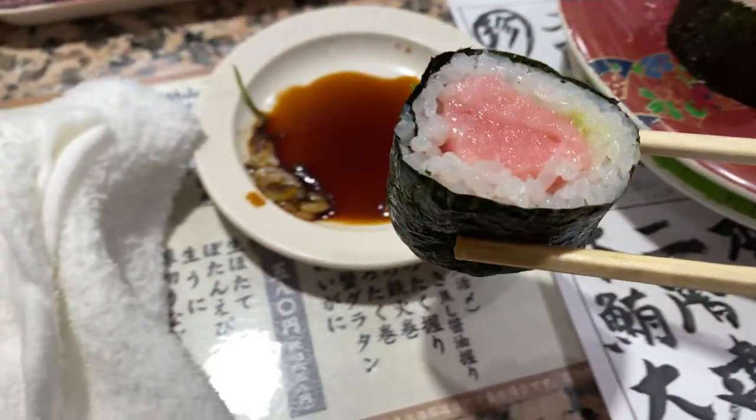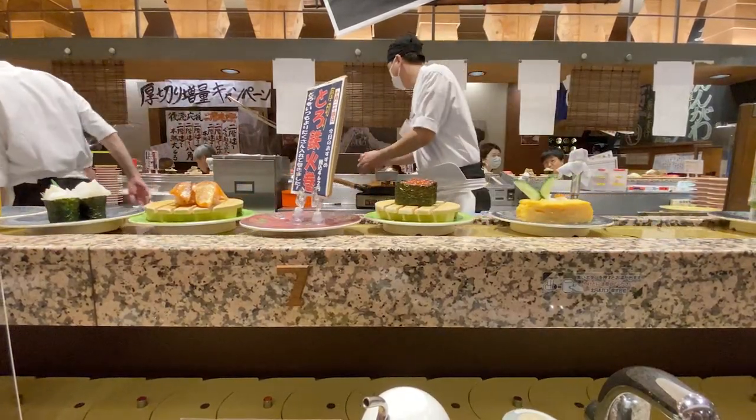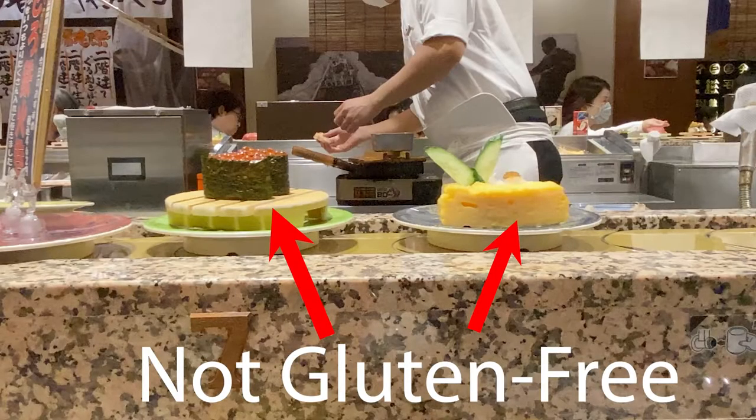At just about any sushi restaurant in Japan, you can eat gluten-free. As someone with celiac disease, when I go out to eat, sushi is my top choice. However, not all sushi is created equally. There are sushis out there that are not gluten-free and you cannot eat.